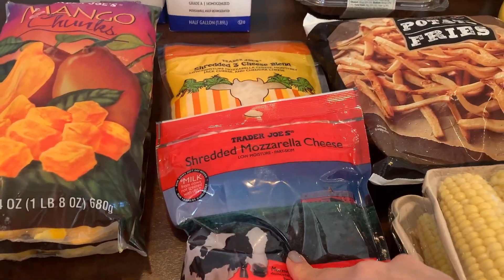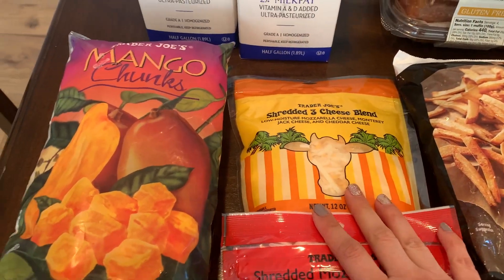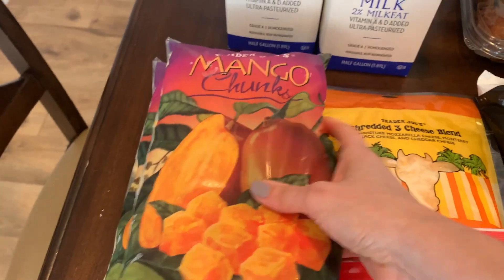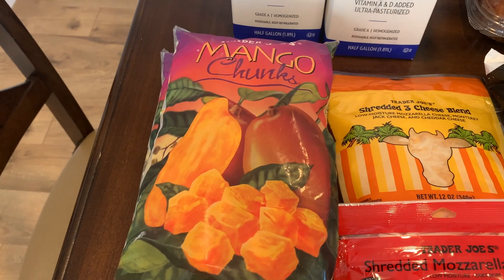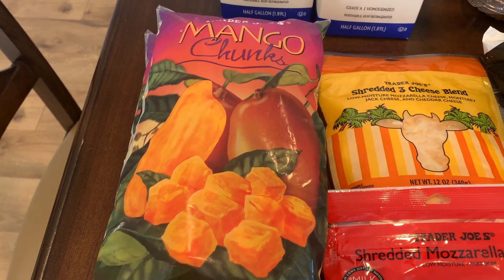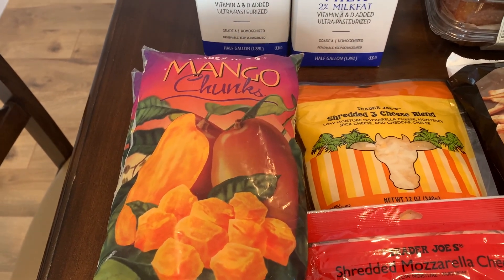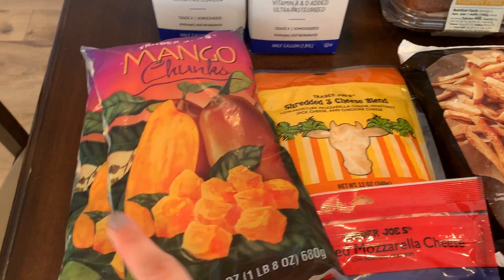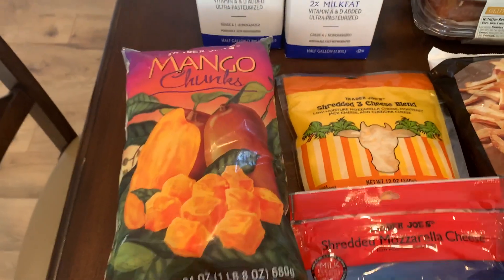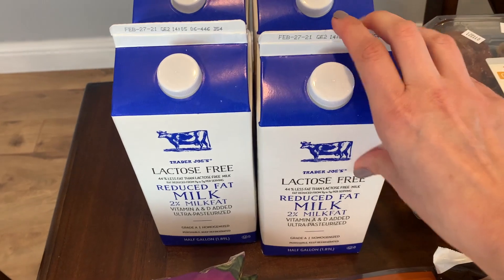I got some mozzarella cheese — we were all out — and some shredded three-cheese blend, completely out as well. I also got two bags of mango chunks. The Trader Joe's mango chunks are my favorite for the flavor and texture. I used to buy the Costco ones all the time, but I couldn't go back after trying these. Since I missed last week, I bought an extra bag for the freezer.